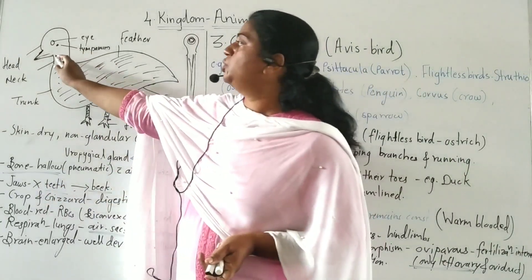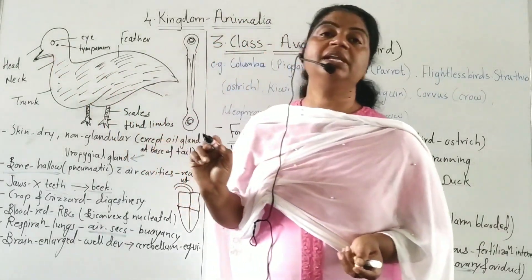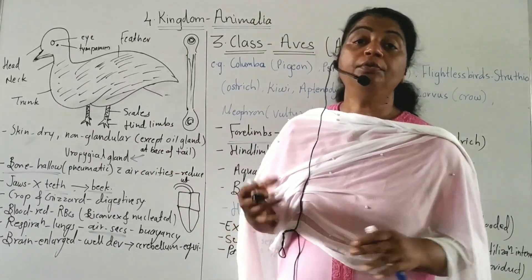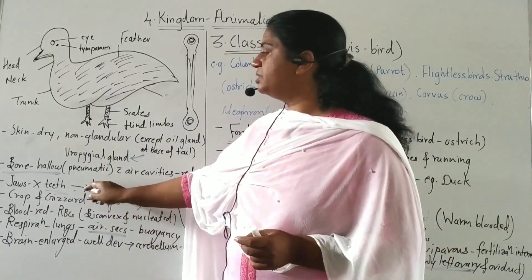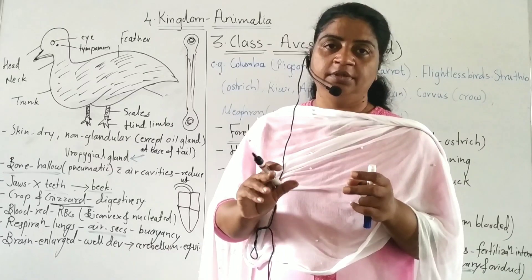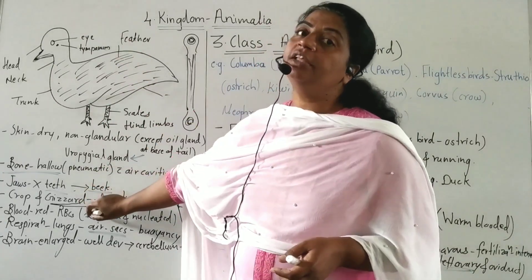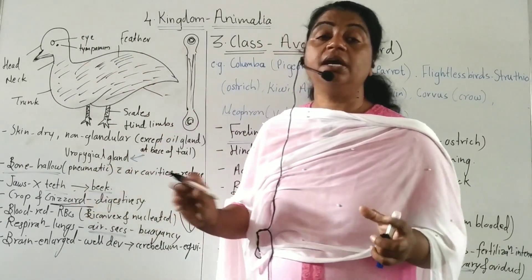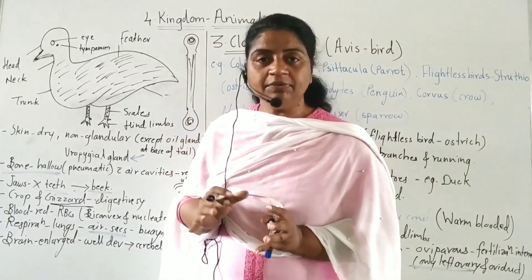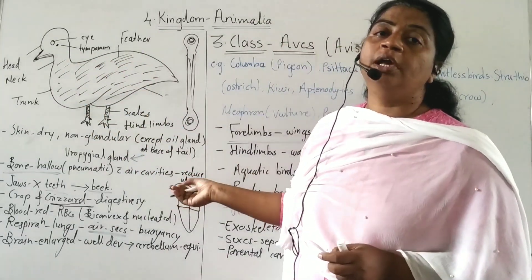The jaws are without teeth; jaws are modified into a beak. Food is crushed in the digestive system using a gizzard, which acts as a crushing machine. The gizzard grinds the food. The beak modification, by removing heavy jaws and teeth, also helps reduce body weight for flight.